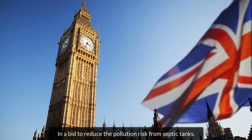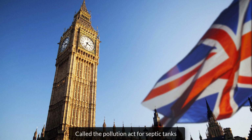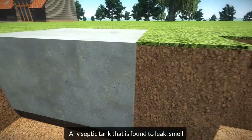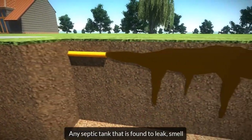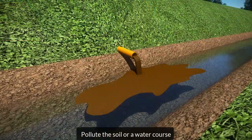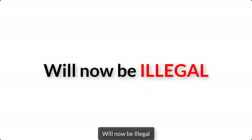In a bid to reduce the pollution risk from septic tanks, in 2020 the government introduced new laws for septic tank owners called the Pollution Act for Septic Tanks. So what are these new laws? Any septic tank that is found to leak, smell, pollute the soil or a water course, or does not have an EN 12566-1 certificate will now be illegal.